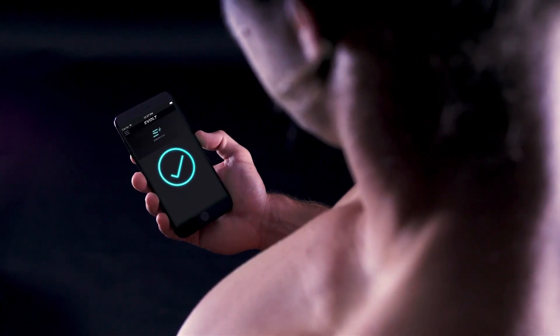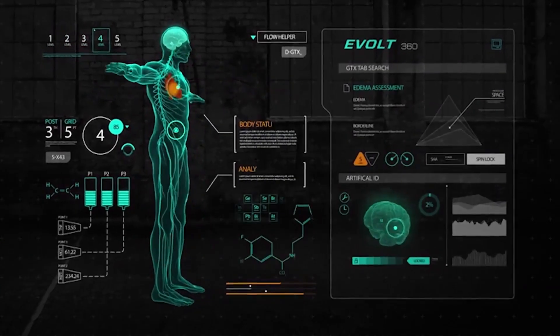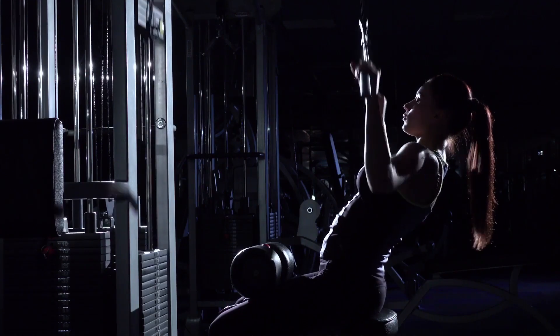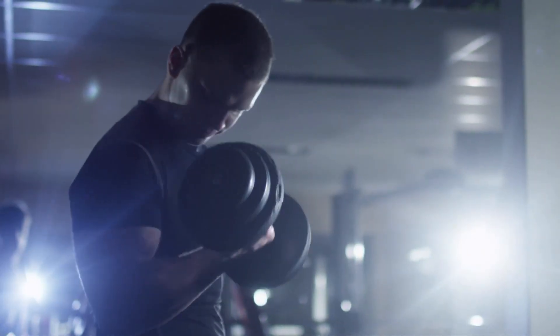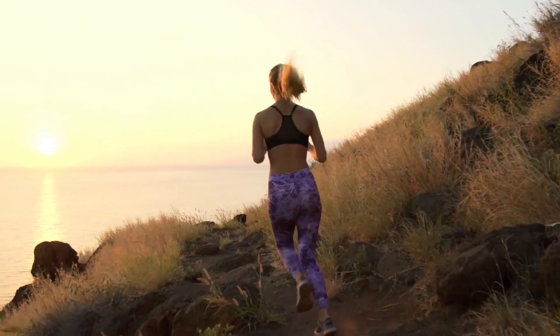The eBolt 360 delivers more than just a number on a scale. It's about understanding your body and ensuring your training is working for you. Whatever your fitness journey may look like, now you can finally quantify all your hard work.